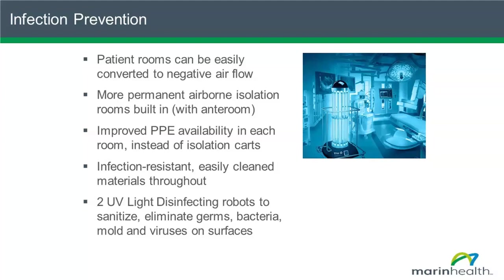We have anti-rooms that protect people as they're entering and allow staff to put on their PPE before entering. We have plenty of PPE and will now be able to keep it inside the room rather than in carts on the outside. The hospital was built with materials that are infection-resistant and very easy to clean — all great techniques to keep the risk of infection low. We have two disinfecting robots that can be used in procedural rooms, operating rooms, and high-risk areas — they eliminate germs, bacteria, molds, and especially viruses, including the coronavirus.